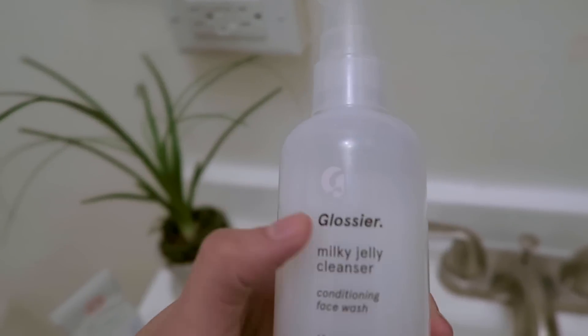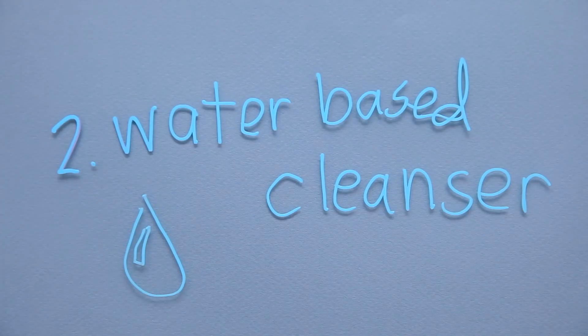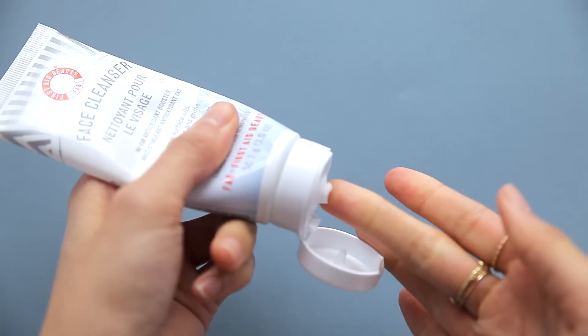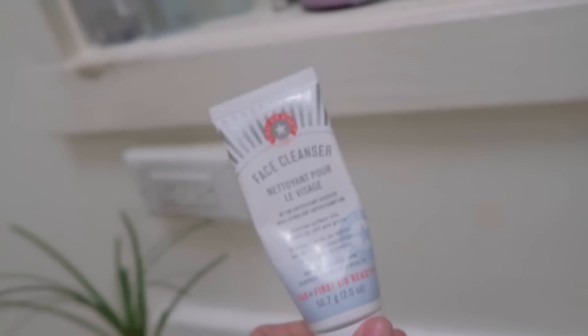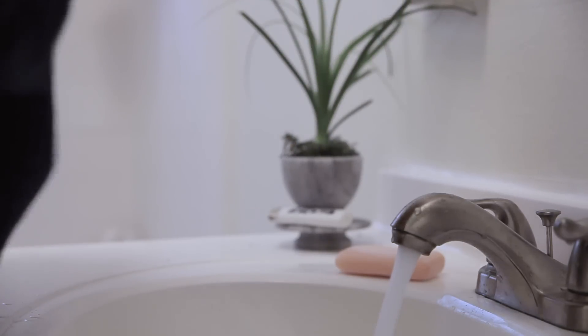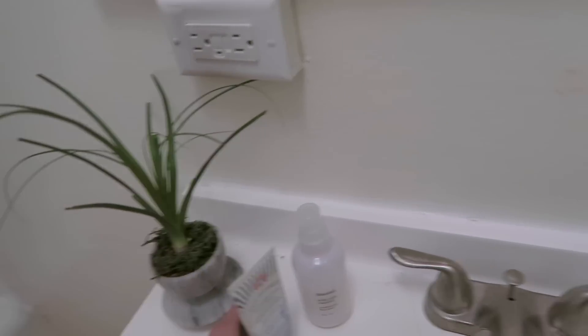For the second cleanser, the book recommends using something that lathers up a little bit more and is slightly more stripping. This one from First Aid Beauty is pretty gentle as well — an all-around easy cleanser. It's one of those products you need to use twice, so it pairs really well with the milky cleanser to get your face squeaky clean.